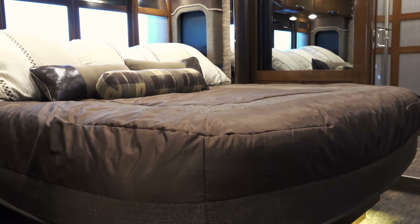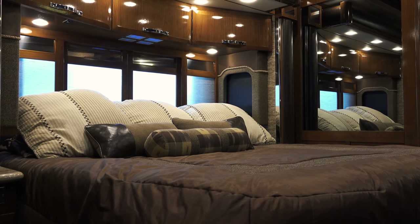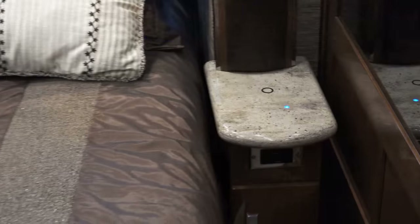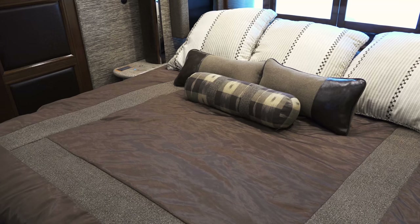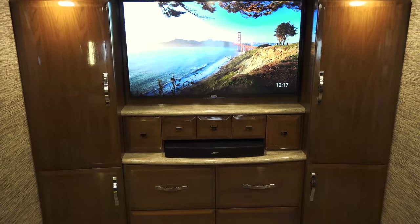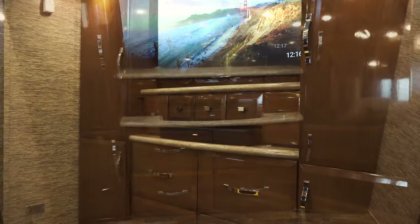Above and beyond anything else in its class, the King Air master bedroom is a lavish oasis. A headboard window with sliding panels acts as the cherry on top of a king-size Sleep Number adjustable mattress adorned with Ralph Lauren fabrics and yet another 49-inch Sony 4K UHD TV with Blu-ray and Bose soundbar.